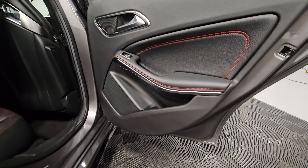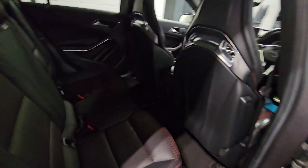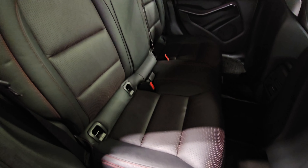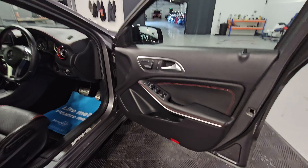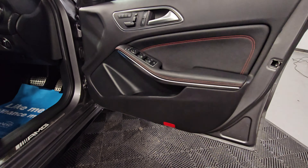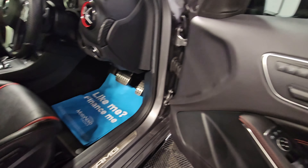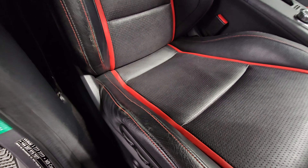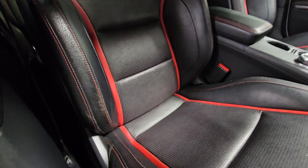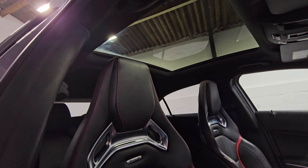Just looking at the rear driver's side now, and then moving to the driver's side — we've got the red stitching and the memory seats for the driver. You can see a little bit of wear on the driver's seat, which you would expect given it's had the most use, but overall it's still in good condition.